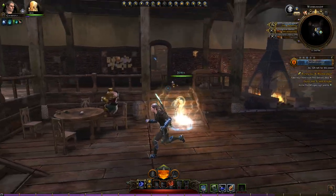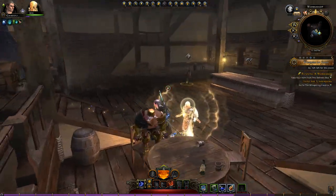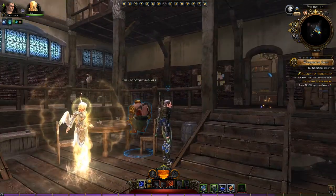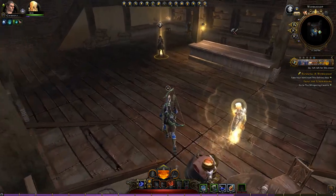G'day gang, Dan here. How you going? Right back in Neverwinter. What is that guy doing there? Kolneg Stouthammer? You're not even sitting on the seat properly, mate. You're actually kind of... it's like a squat. It's just weird.